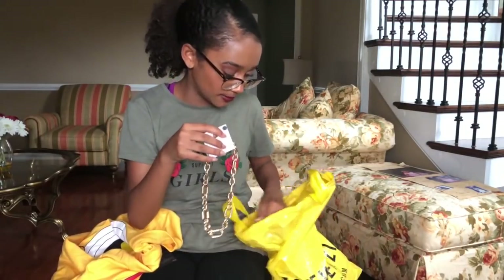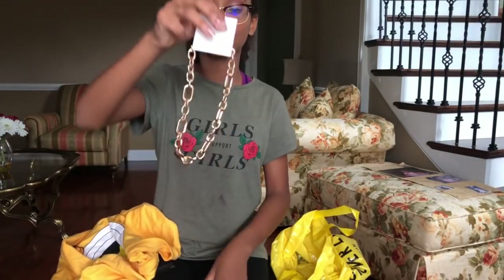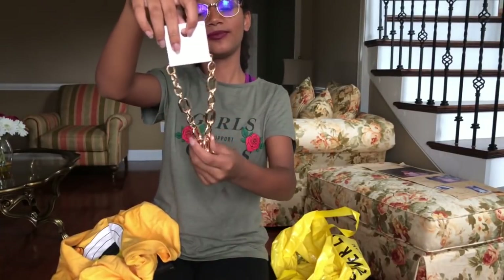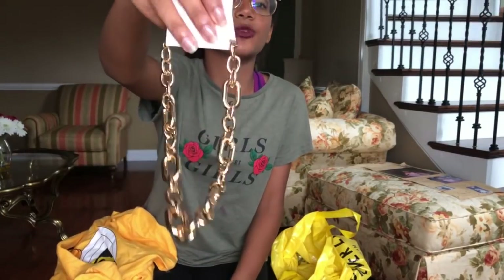And the last thing from Forever 21 is this beautiful chain necklace. I'm wearing this with my first day outfit, and I'm going to be doing a get-ready-with-me for the first day of school, so stay tuned for that. My outfit's going to be fire, so I would suggest watching it. This chain goes with my outfit.